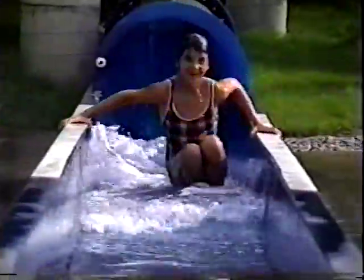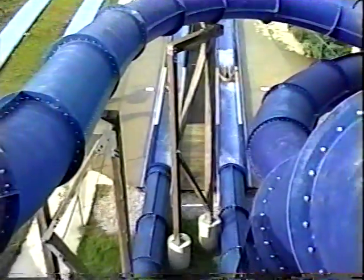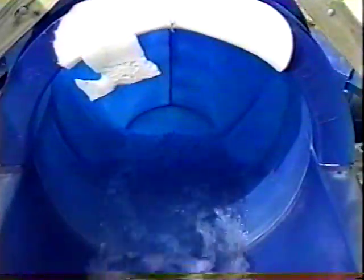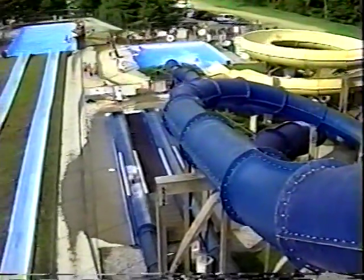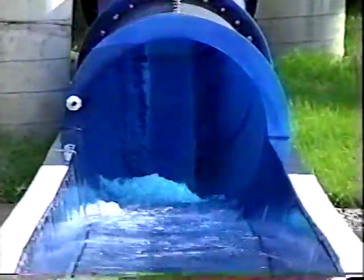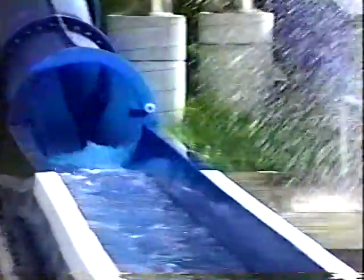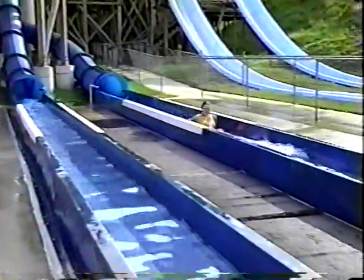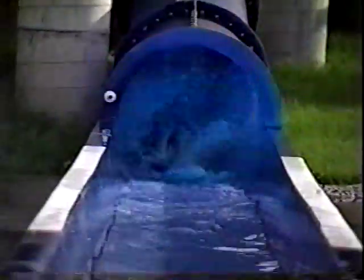We dare you — we double dare you to try the Blue Tornado and Blue Bomber. These are two of the fastest water slides you will ever ride. They are 32-inch, totally enclosed, translucent water slides. Blue Bomber curves down from a 40-foot tower to land in a run-out trough. Blue Tornado drops straight down from the 40-foot tower to its run-out channel. These two slides are built for speed and supply the riders with breathtaking experiences.